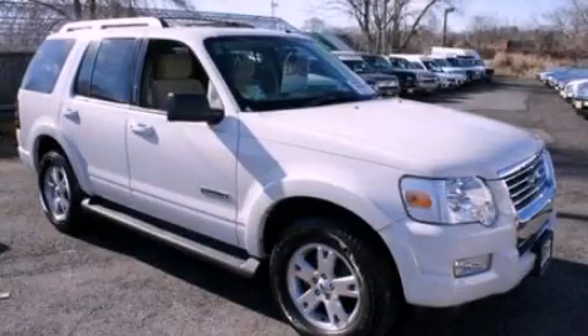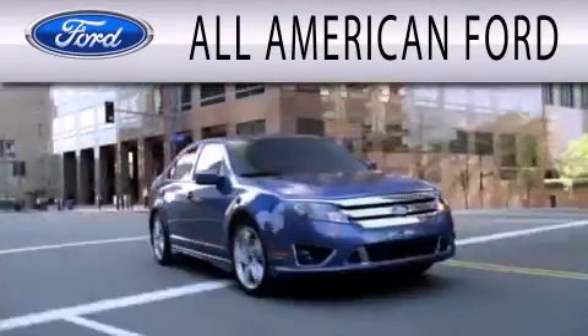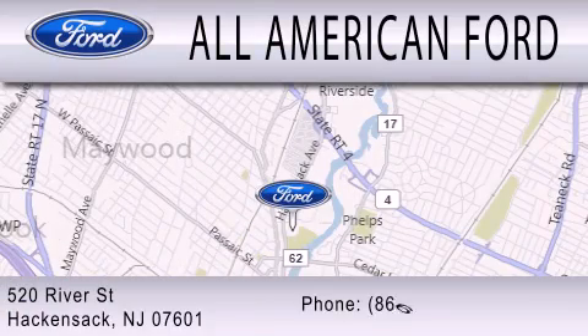Plus Ford Motor Company's 24-hour roadside assistance program. Please call us today for more information on this great vehicle. All-American Ford is dedicated to doing everything possible to ensure that the experience you have selecting your next vehicle is as pleasant as possible. We're located at 520 River Street in Hackensack.